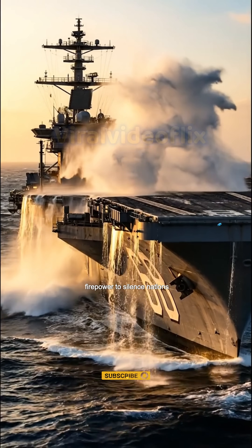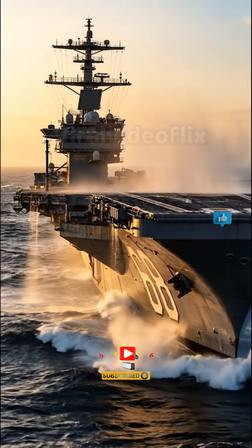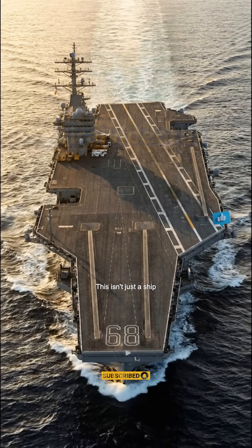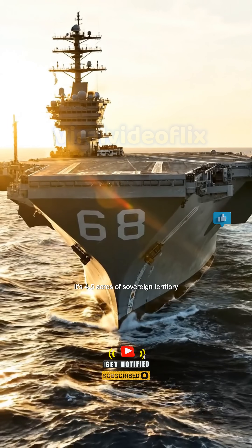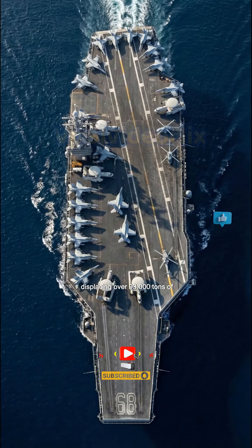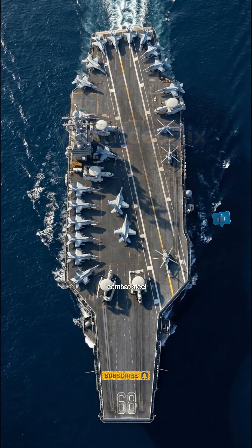It's a floating city with enough firepower to silence nations. Meet the USS Nimitz. This isn't just a ship — it's 4.5 acres of sovereign territory, displacing over 93,000 tons of combat steel.